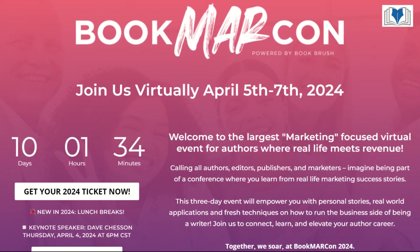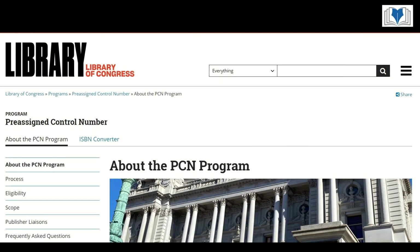Today I am discussing a valuable tip: getting a Library of Congress Control Number, or LCCN, for your book.